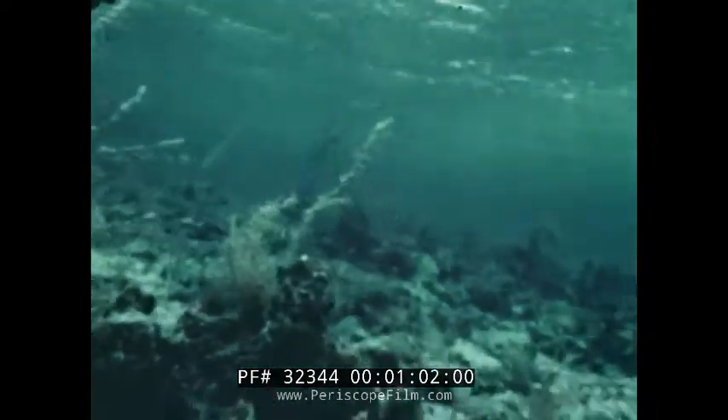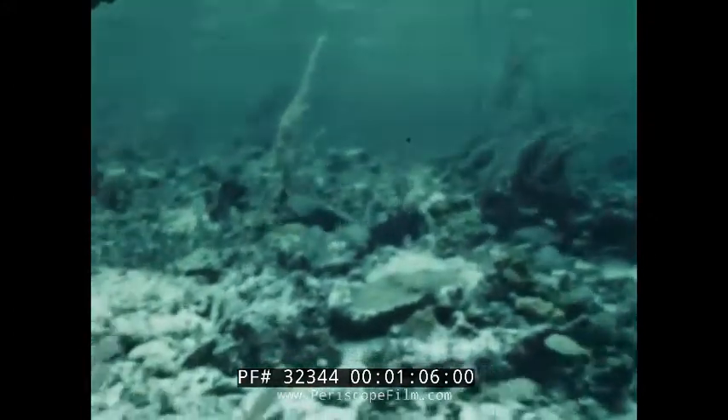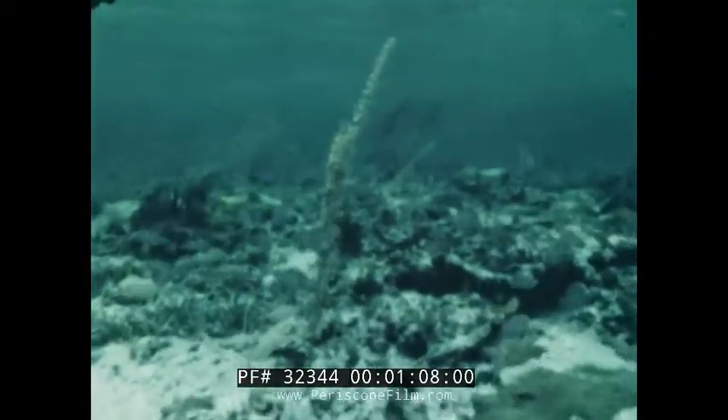Today, with the advent of modern technology, man ventures into this alien and hostile environment to meet the challenge of survival.